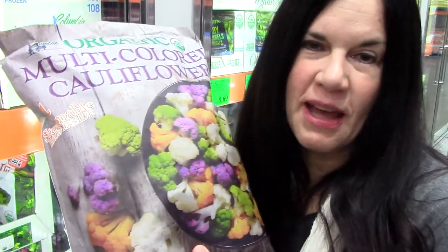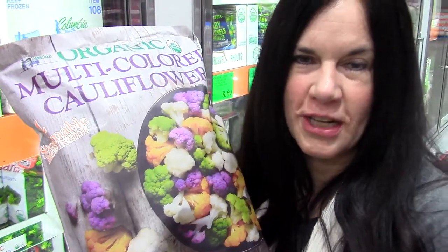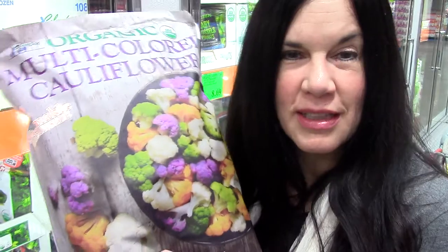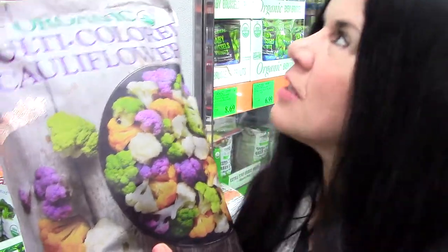I love to just steam these and eat them with a little bit of salt. I'm also starting to make these cauliflower bites that you can bake and make kind of crispy in the oven — you can make them with a buffalo sauce or a teriyaki sauce. I'm trying to experiment with that and they're really yummy.